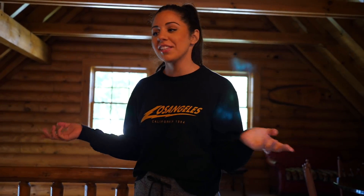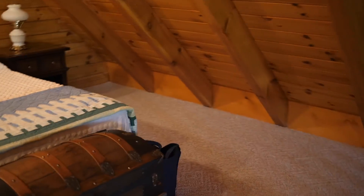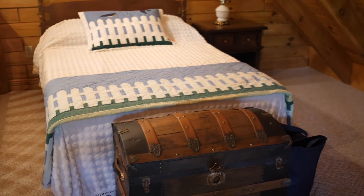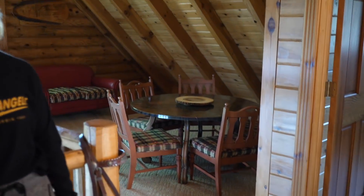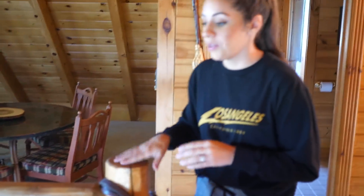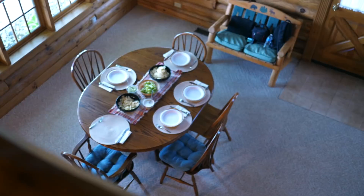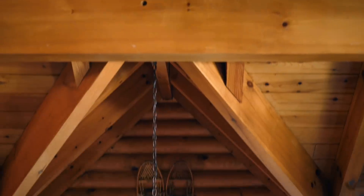Welcome to the loft. Up here, there is a bed over on one side, and the other side my mom doesn't know what she wants to do with yet. We don't really use it, but our plans are to use it as kind of a game room or just a hangout space. There's just a little table and a little sofa over there right now. It's really cool because when you're up here, you can see everything down there and get a really pretty view of just how cool the log cabin is.